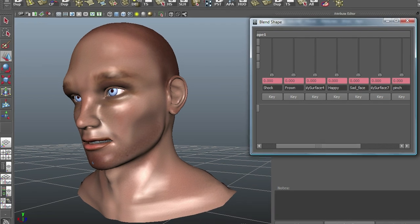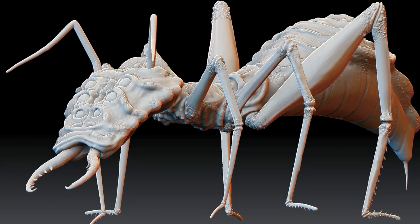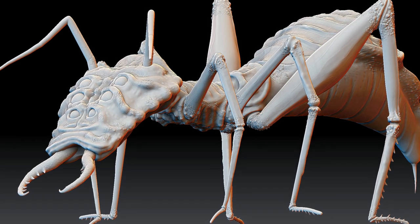In the first year we're really trying to train people in all the general digital skills. We'll do some concept design, some character design, some modelling, some rigging, some lighting, some animation, some compositing — really a little bit of everything.